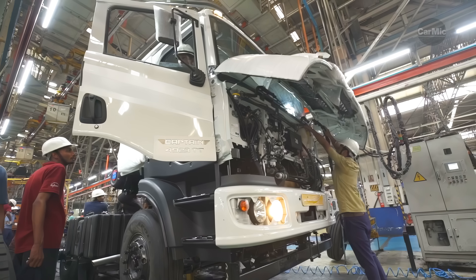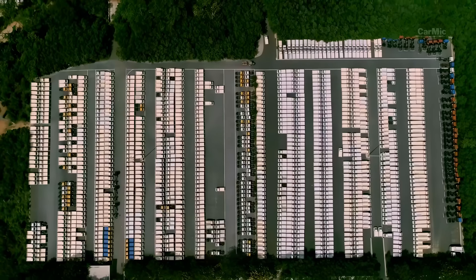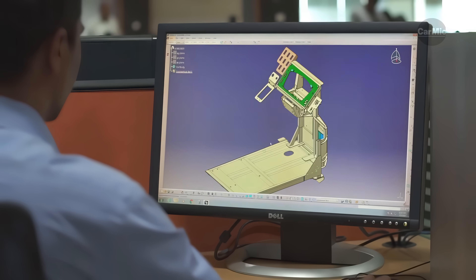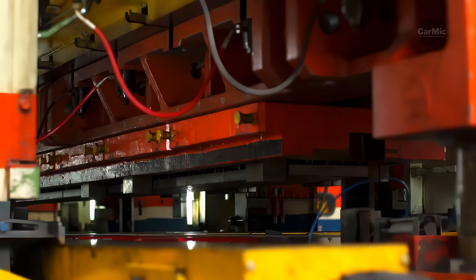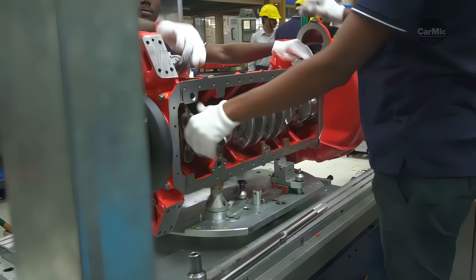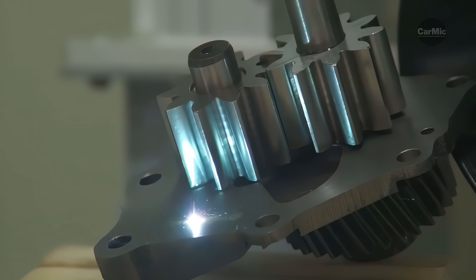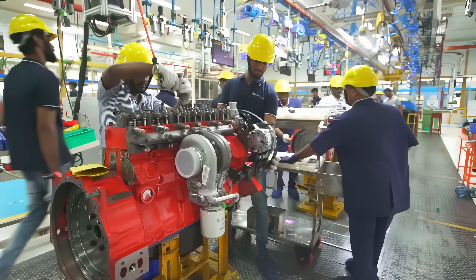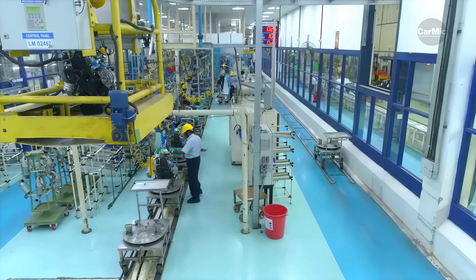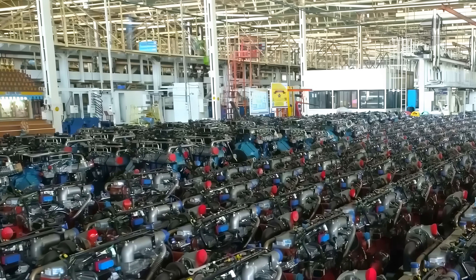This is Ashok Leyland's Indian factory. In this factory, small trucks, large heavy-duty trucks, military trucks, buses, and regular cars are manufactured. The production process starts with the design of all components in the computer, and then the molding of the main parts of the future truck. Ashok Leyland is an Indian multinational automotive manufacturer with its headquarters in Chennai, India. In this video, you will see the complete manufacturing process of several different trucks that you commonly see on Indian roads or drive yourself.